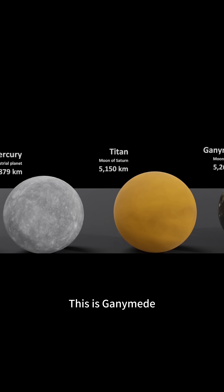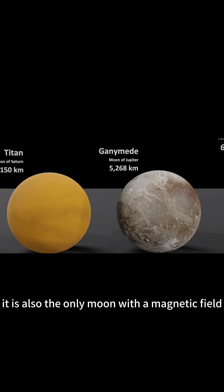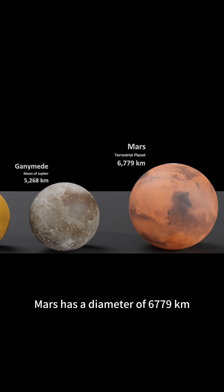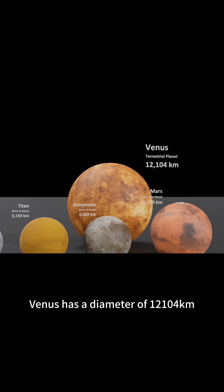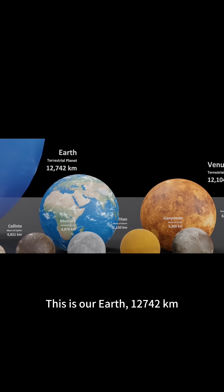This is Ganymede, the largest moon by mass in the solar system. It is also the only moon with a magnetic field. Its diameter is 5,268 kilometers. Mars has a diameter of 6,779 kilometers. Venus has a diameter of 12,104 kilometers. This is our Earth, 12,742 kilometers.